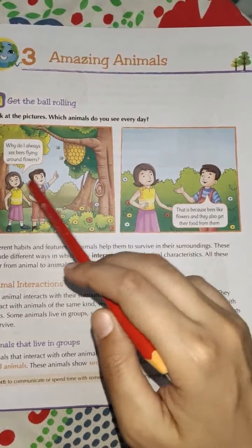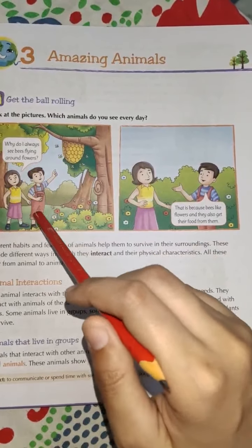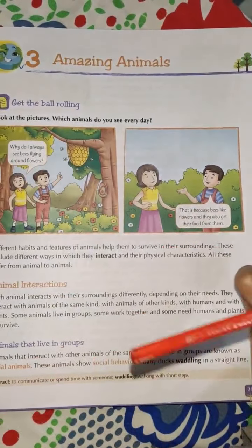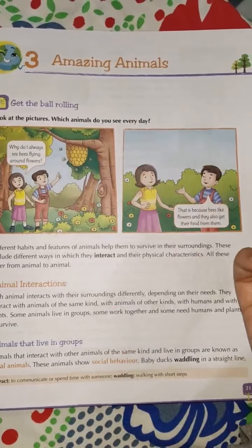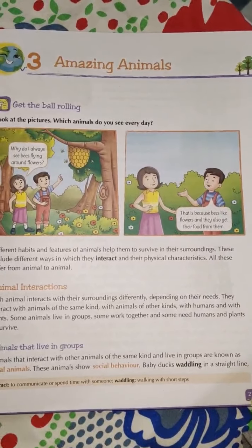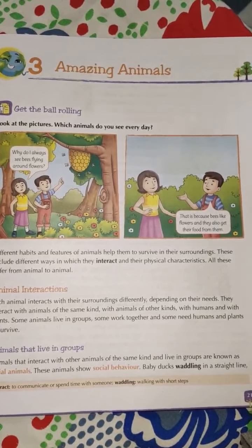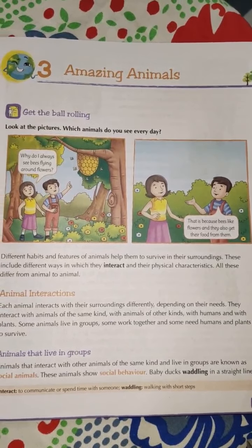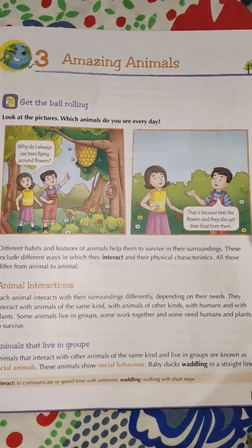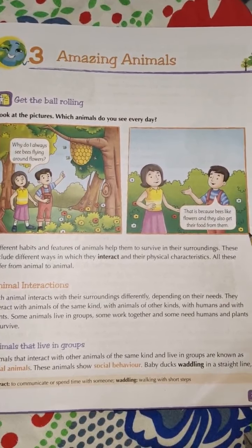Here two children — a boy and a girl — are interacting. The girl is asking: why do I always see bees flying around flowers? You all must also be wondering, as the girl asked the boy, why honeybees always roam around flowers. The boy said: that is because bees like flowers and they also get their food from them.